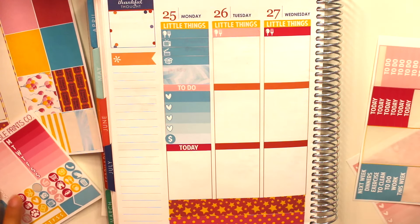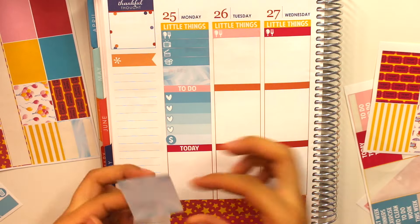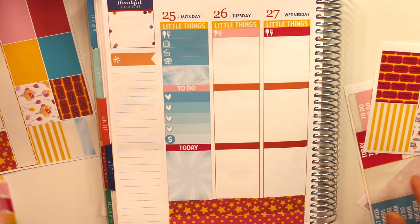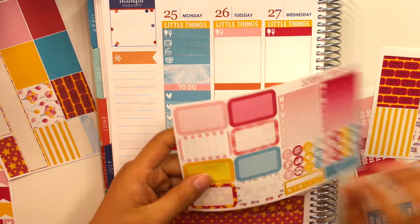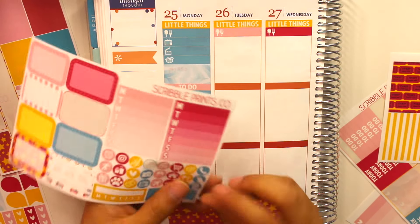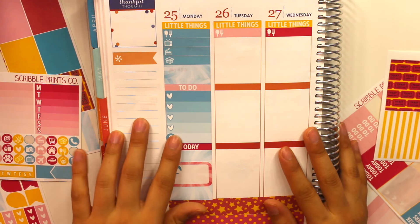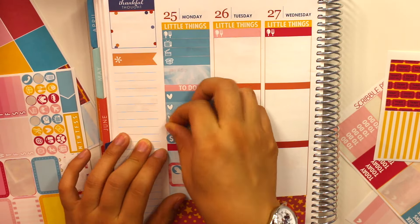For today I'm going in with a blue full box to match the washi, then one pink half box placed right in the middle. I'm adding a little hand icon because I'm getting my nails done this day. On the checklist I'm also putting a shopping cart sticker since I want to take my grandma shopping. That's it for Monday.